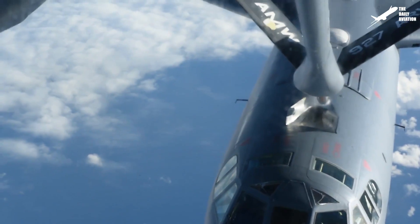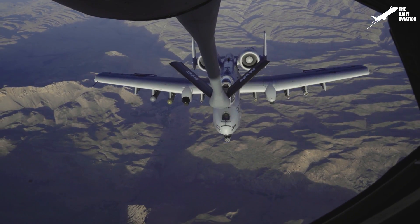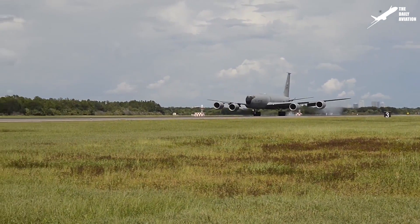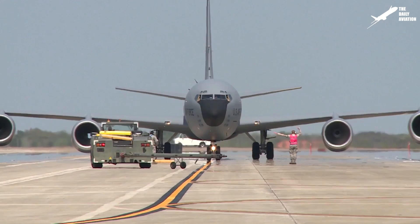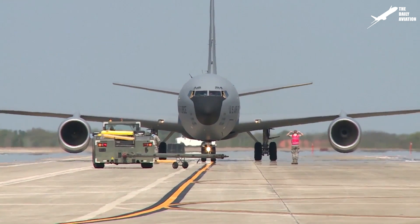There are several significant advantages to aerial refueling, including significantly improved endurance, minimizing crew fatigue, and engine maintenance caused by multiple takeoffs and landings. It also allows takeoffs with greater payloads by reducing the fuel load carried on departure.